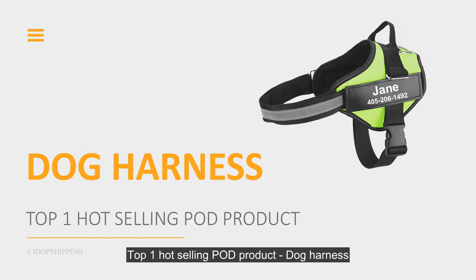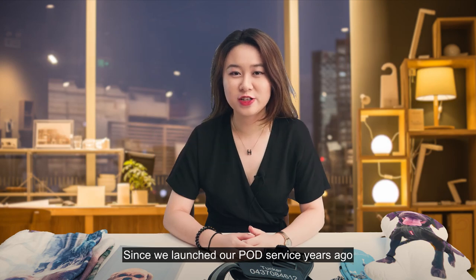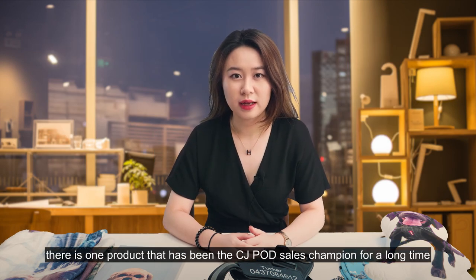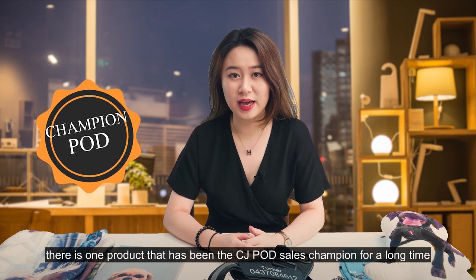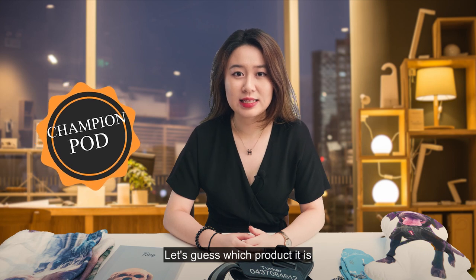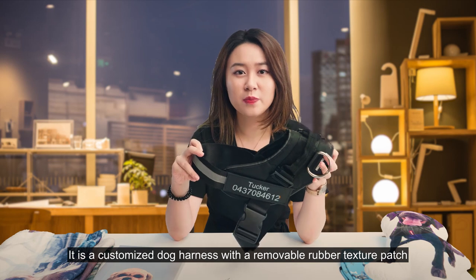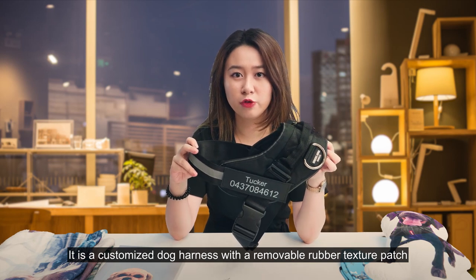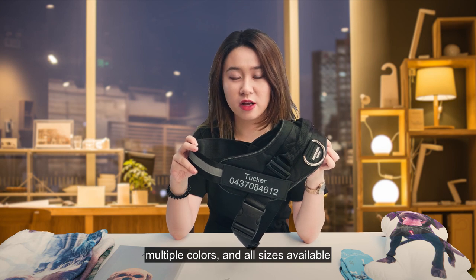Top 1 Hot Selling POD Product: Dog Harness. Since we launched our POD service years ago, there is one product that has been CJ POD sales champion for a long time and never gets off the hot-selling list. It's a customized dog harness with removable rubber texture patch, multiple colors, and all sizes available.